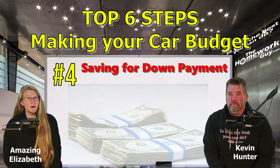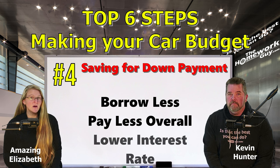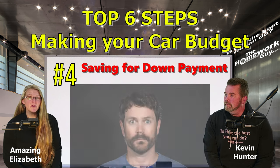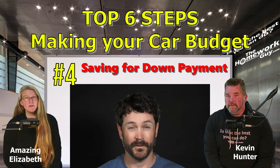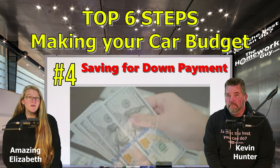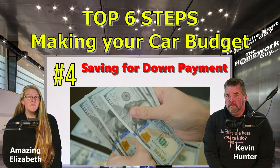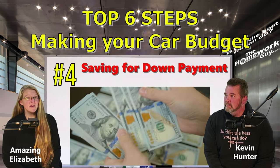Step number four: saving up for that down payment. A significant down payment reduces the amount you need to borrow, which lowers your monthly loan payments and the amount of interest you'll pay. Saving for a down payment also helps you reduce risk and secure a lower interest rate. If you think you can't afford to save money for a down payment, why are you thinking about making monthly car payments? Here's what we suggest: months before you make a car purchase, figure out what monthly payment you think you can afford.